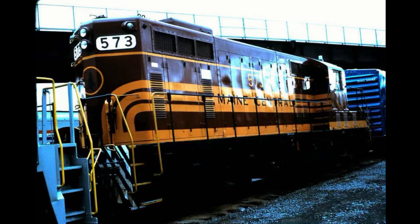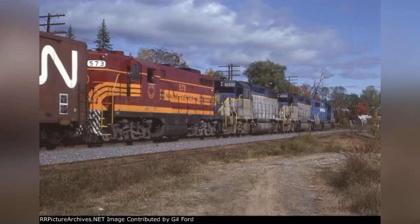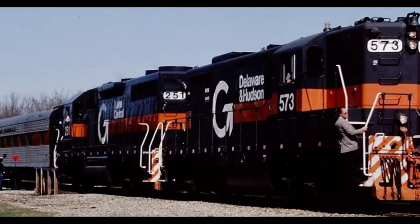In 1983, shortly after the Boston and Maine acquisition from the Guilford Rail System, 573 was repainted into the Big G paint scheme, retaining the number 573. Ditch lights were also later applied to the locomotive around the same year.